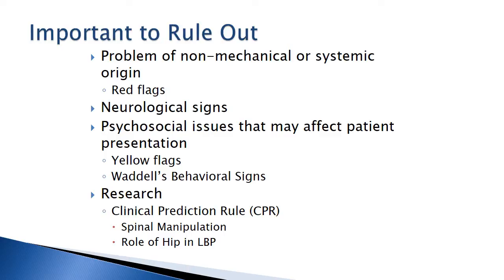We're looking for red flags. We're also trying to determine if there might be neurologic signs or symptoms that might affect how we treat that patient. We're also looking at psychological issues that may affect the patient presentation — yellow flags or differences in their behavior. We're going to look more closely at Waddell's behavioral signs a little bit later in our patient examination. It's really important to determine if that patient has anything that is not appropriate for physical therapy.